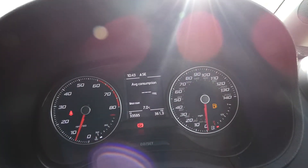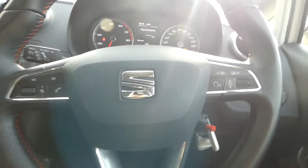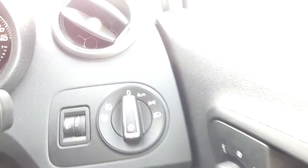In the front we've got the dashboard display just showing here and the black leather FR steering wheel — flat based sport steering wheel. We've got electric window switches in the front and obviously the headlight control is just there.